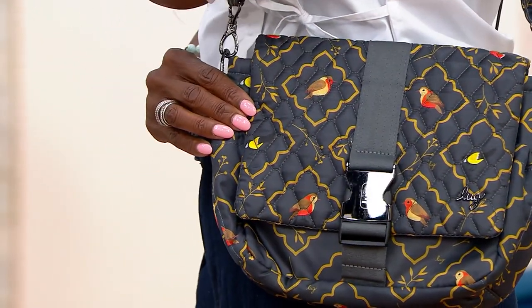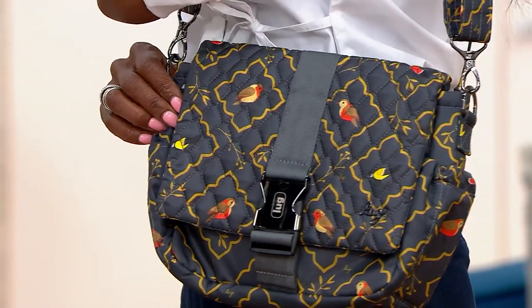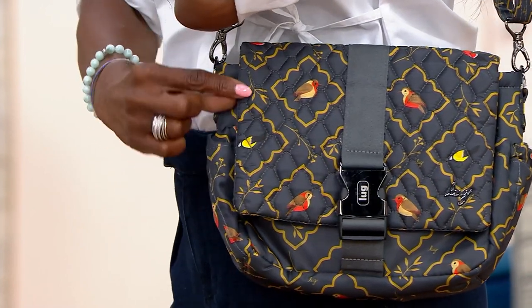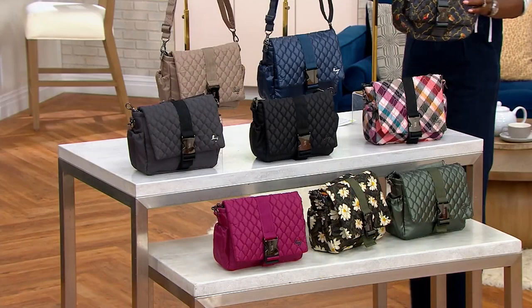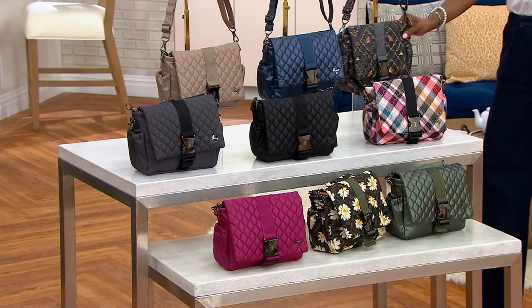This is such a great print. We have a color and a print for every single woman today, and I know that you're already loving that honeycomb quilted flap. All right, how about we go through our choices? We'll start with the one I have here. This first choice is very, very popular.